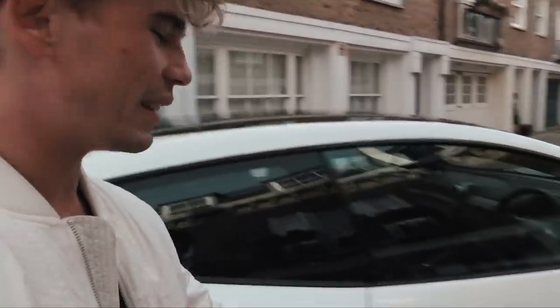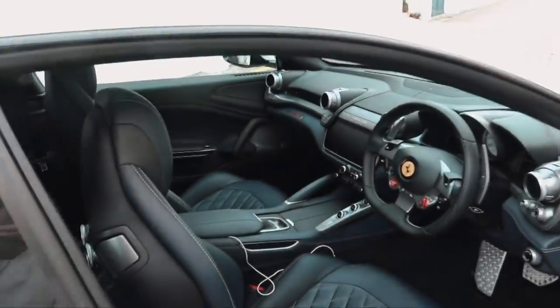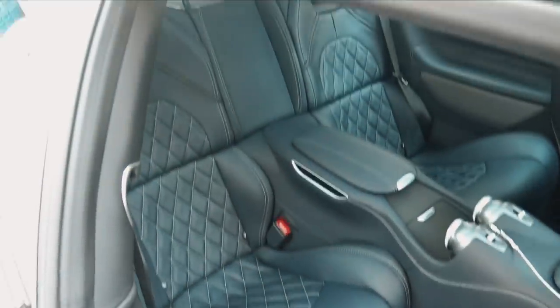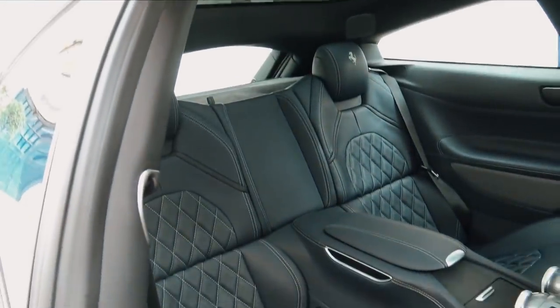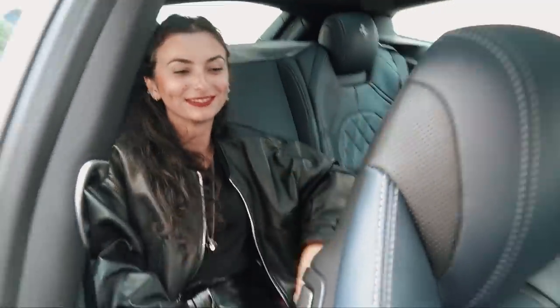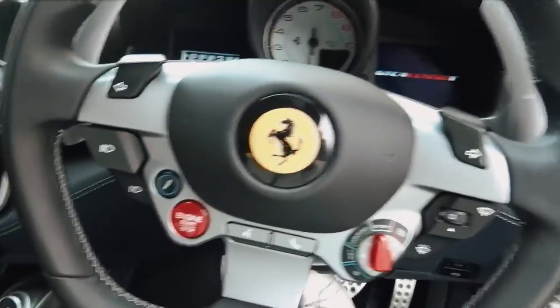I wanted to show you first the interior, because this is where this car really comes into its own. It's got an absolutely gorgeous and very usable interior. If you pull this back here, you've actually got two seats in the back where you can fit fully fledged adults. To demonstrate this, we've got Camille here who's going to get into the back. Put the seat back and she's got loads of room. You comfortable? Comfortable. Perfect. So if I hop in, I can walk you through some of the stuff on the interior.